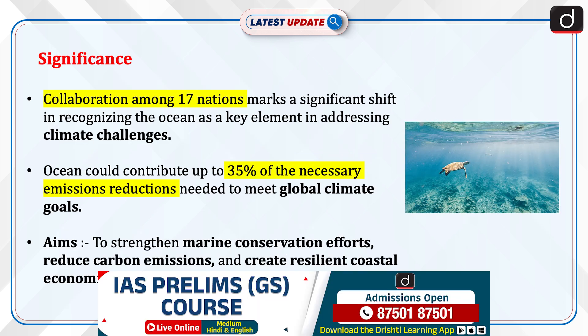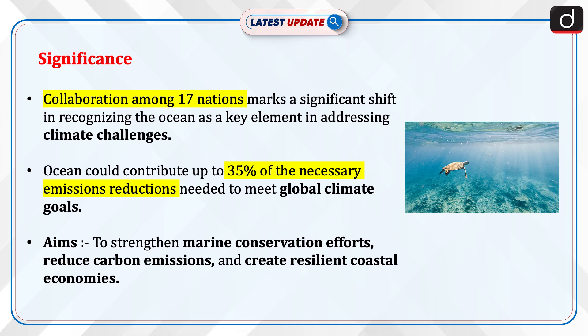Regarding its significance, collaboration among 17 nations marks a significant shift in recognizing the ocean as a key element in addressing climate challenges. The ocean could contribute up to 35 percent of the necessary emissions reductions needed to meet global climate goals. The initiative also aims to strengthen marine conservation efforts, reduce carbon emissions, and create resilient coastal economies.